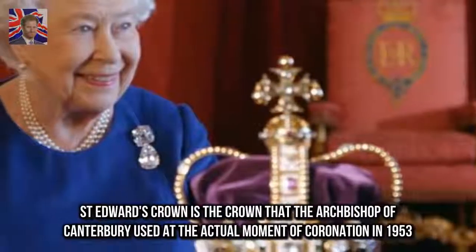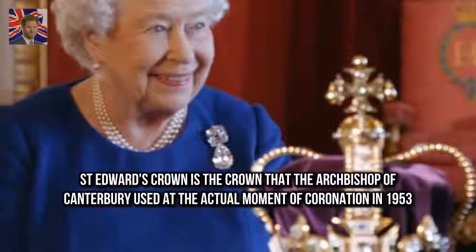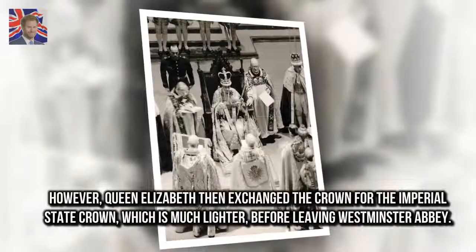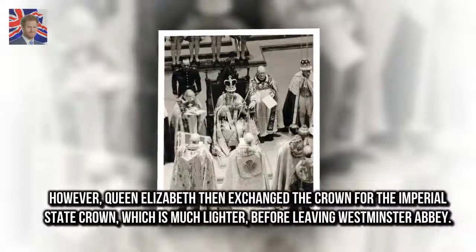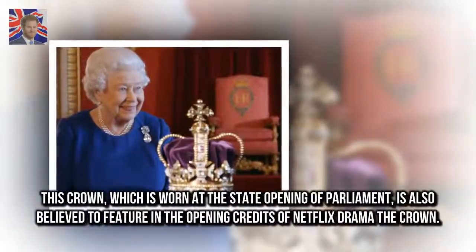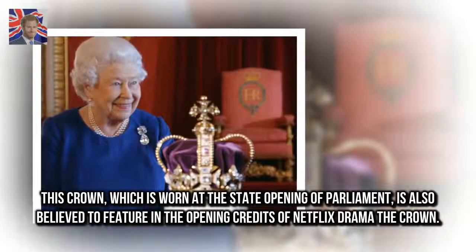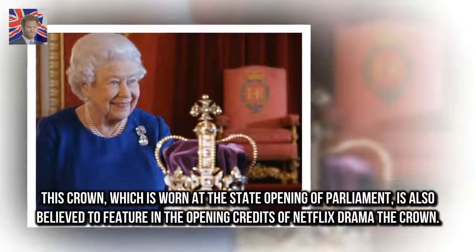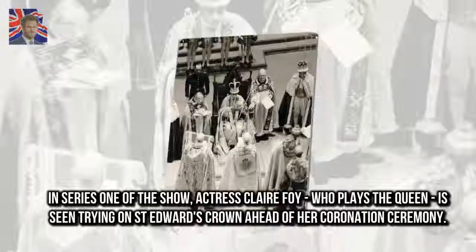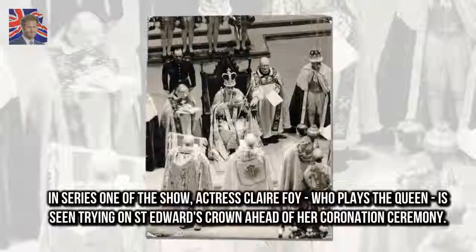St. Edward's Crown is the crown that the Archbishop of Canterbury used at the actual moment of coronation in 1953. However, Queen Elizabeth then exchanged the crown for the Imperial State Crown, which is much lighter, before leaving Westminster Abbey. This crown, which is worn at the state opening of Parliament, is also believed to feature in the opening credits of Netflix drama The Crown. In series one of the show, actress Claire Foy, who plays the Queen, is seen trying on St. Edward's Crown ahead of her coronation ceremony.